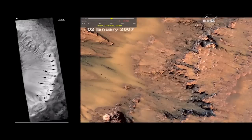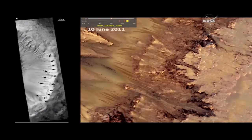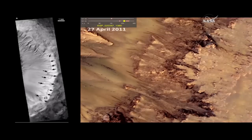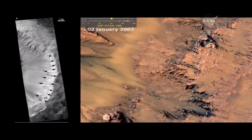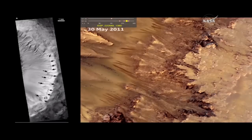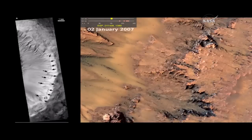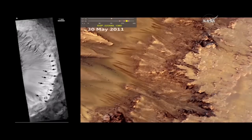On the left is a black and white image. This is Palikir Crater, and it's all along the north-facing and west-facing rim of this crater. You can see the black arrows point to many of these on the left. On the right is this animated GIF, and it shows the sequence where they start to form in the early summer. They grow either gradually or incrementally.